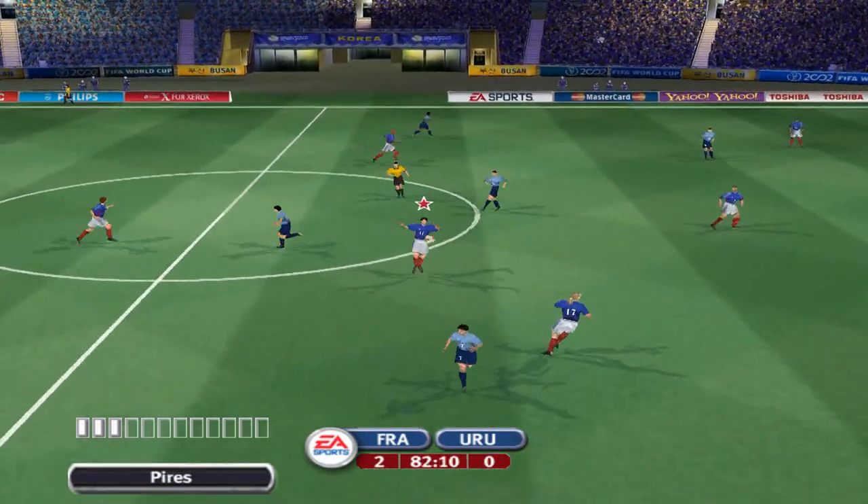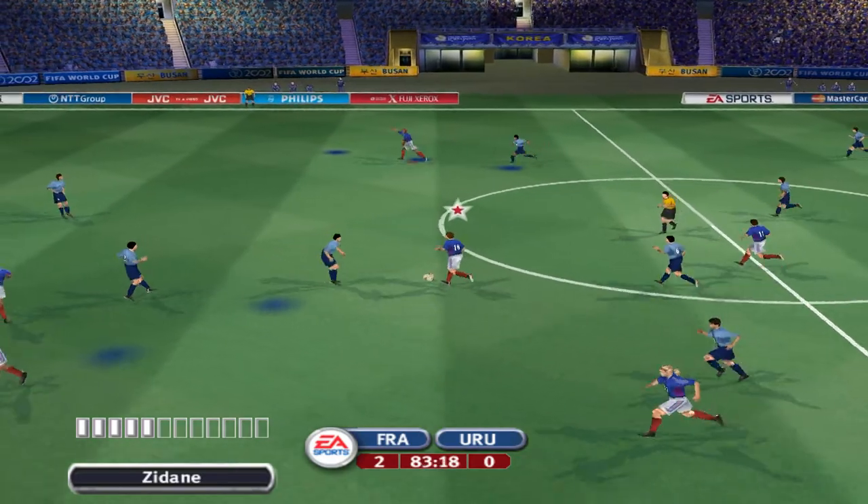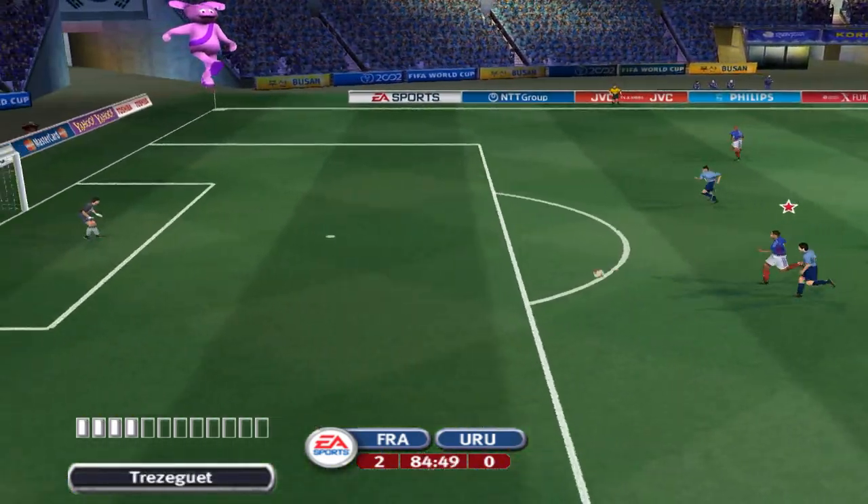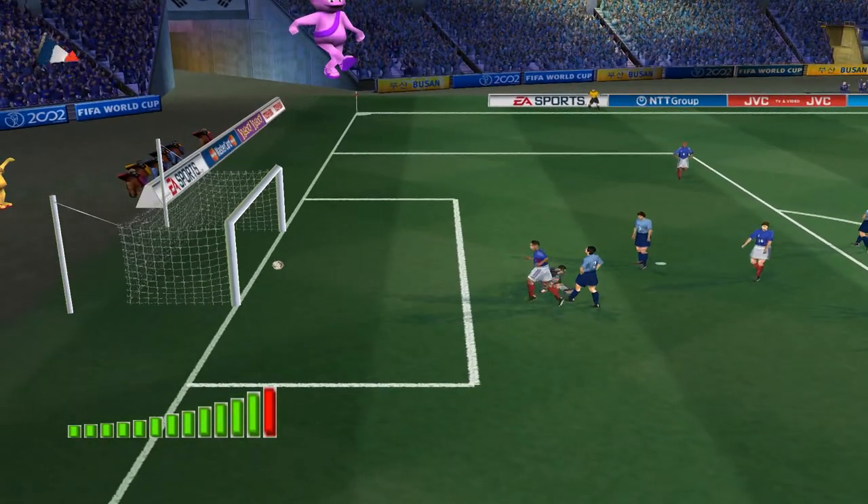He saw that early, good interception, dispossessed. Can he finish it? They've scored again.